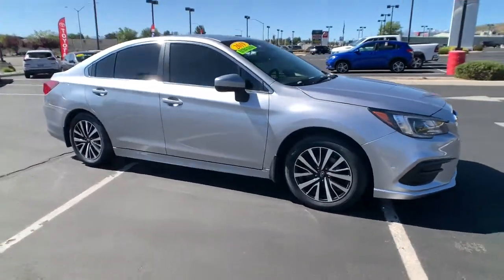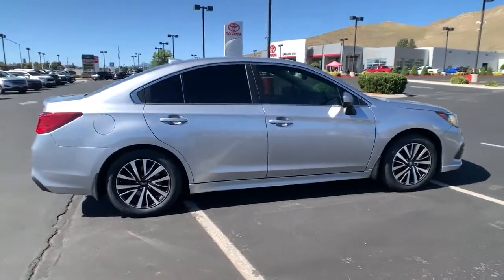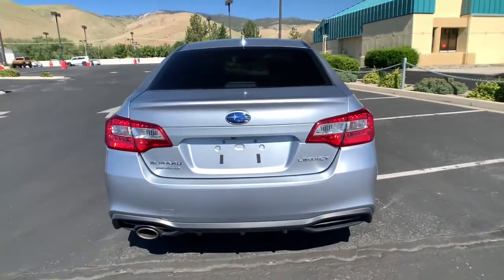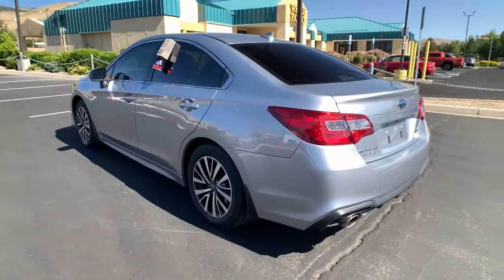This could be the car for you. The 2019 Subaru Legacy. With less than 50,000 miles on the odometer, this vehicle stands out from the rest. This good looking Legacy is spacious, comfortable and engineered to keep you safe.